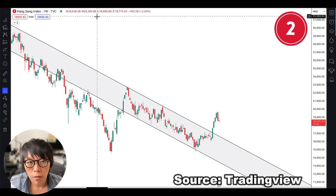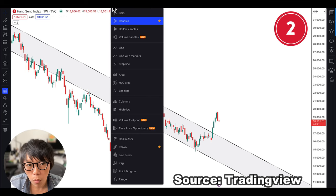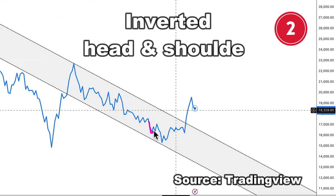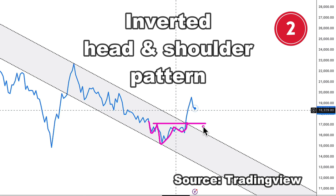The second reason is that there was a reversal pattern. If you switch the chart into a line chart, you can easily find an inverted head and shoulders here. And Hang Seng broke out.